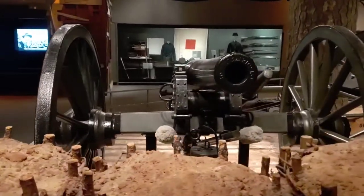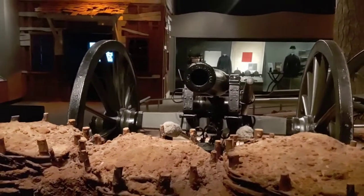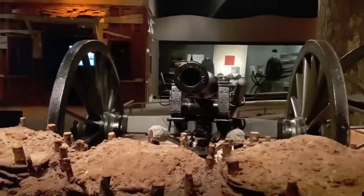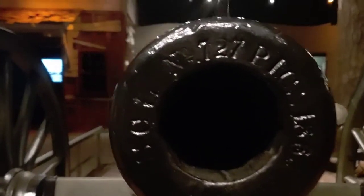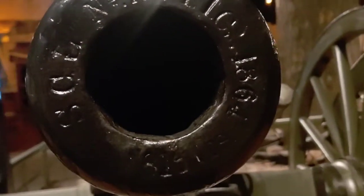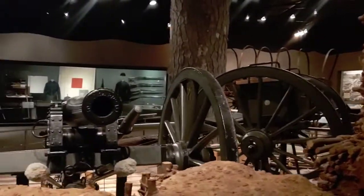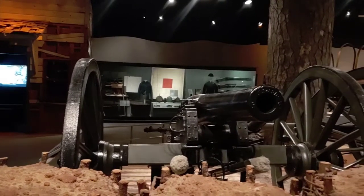Look at that, guys. Imagine seeing that at the bottom of a mountain firing at you, those cannonballs coming at you — it's crazy. Let's take a close up of the numbers here — this is 727. Can't really figure out what those say, but really cool. That's pretty much what I really wanted to see, apart from the impressive collection of rifles and ammunition.